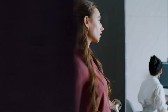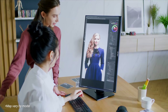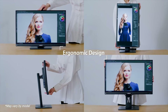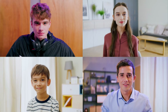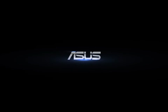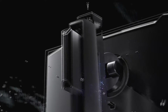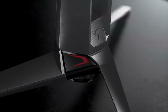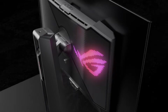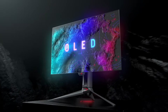For gaming, the PG-32 UCDP's dual mode is a game changer: 4K at 240Hz for stunning visuals in immersive games, and then you can switch to FHD at 480Hz for super smooth motion in competitive titles. But the VG34VQ3B's ultrawide format and curved screen provide a more enveloping, cinematic experience for games that support it. So for gaming, it really depends on the types of games you play and what you prioritize.